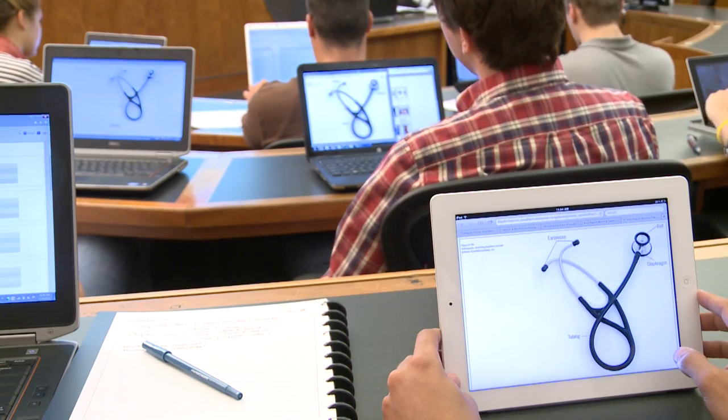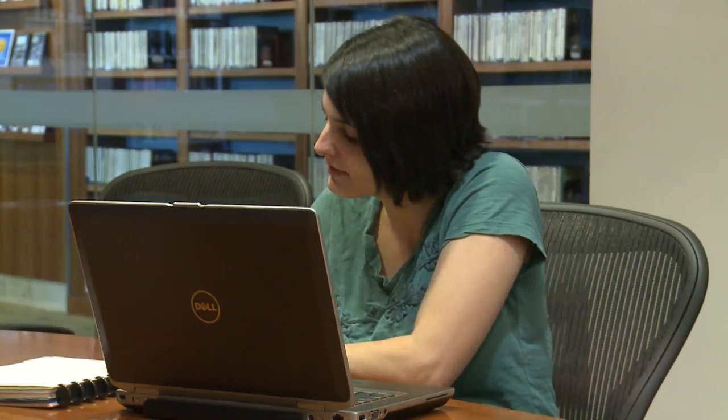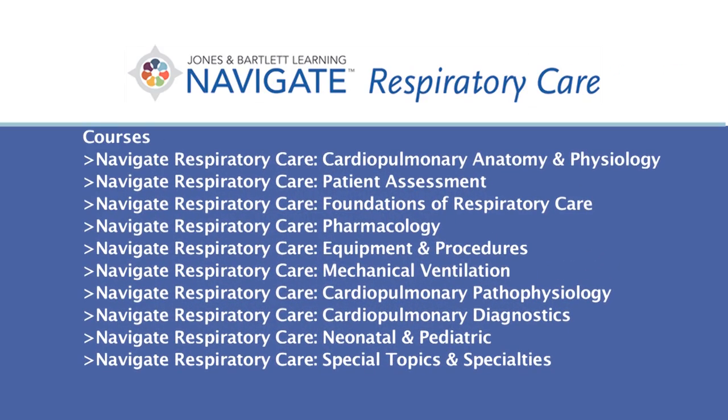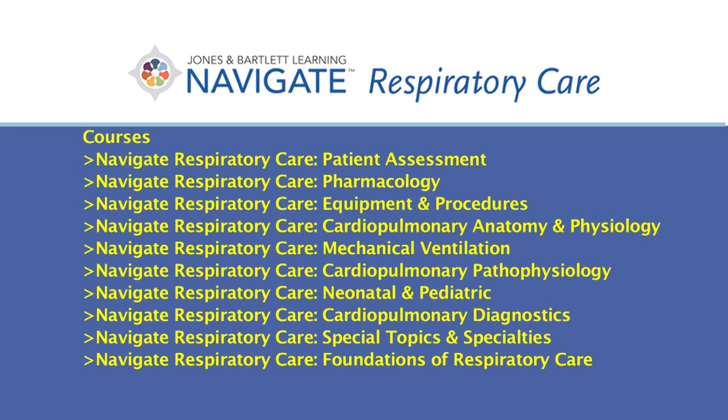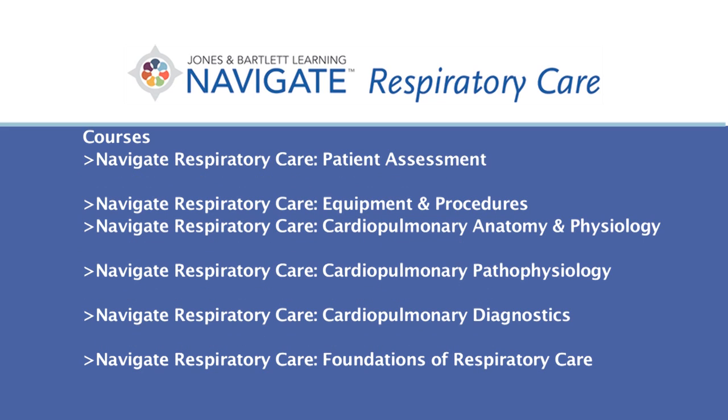These courses provide every program with a powerful opportunity to use Navigate Respiratory Care as part of an instructor-led, on-ground, online, or hybrid course that requires little to no start-up time. The Navigate Respiratory Care curriculum is highly customizable. It can be used in its entirety with the option to change the order of the courses to meet the needs of your program, or just select individual courses to create a custom curriculum.